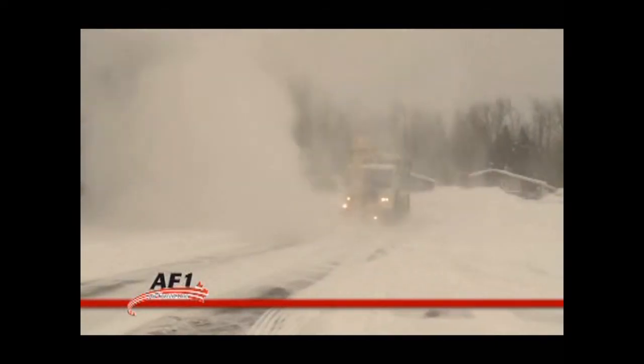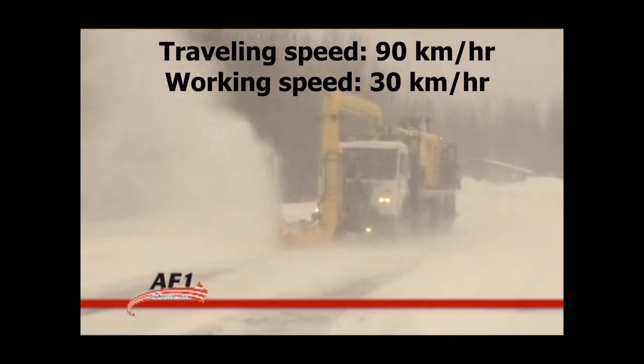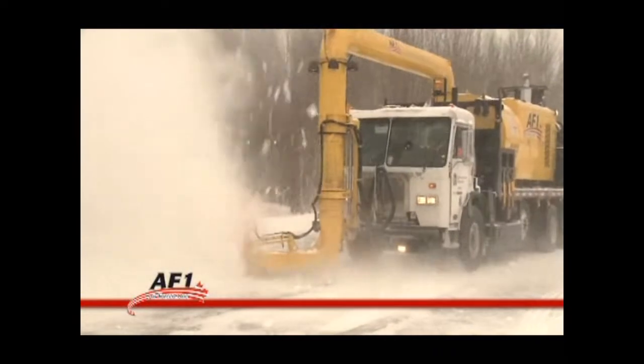The AF-1 can operate at speeds of up to 50 miles an hour on roads or 10 to 15 miles an hour on tracks for snow removal and track maintenance.